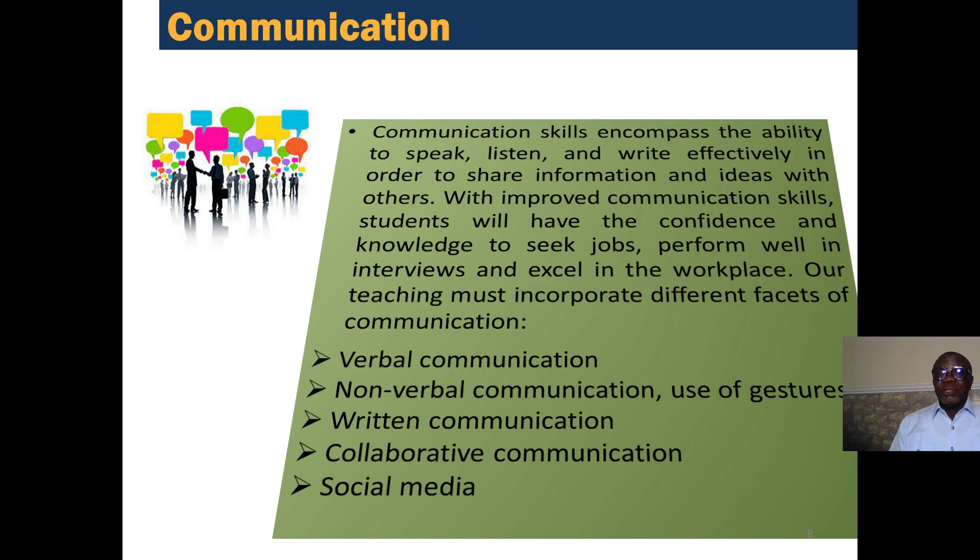Our teaching must incorporate different facets of communication, which include verbal communication, non-verbal communication, use of gestures, reading communication, collaborative communication, and use of social media.